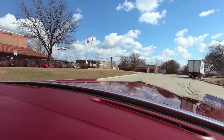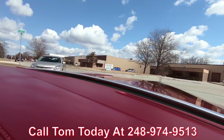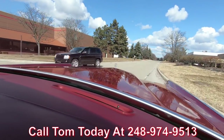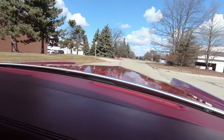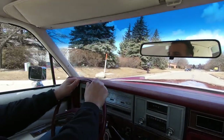Remember, we're available seven days a week by phone at 248-974-9513, and our dealership is open from 8 to 5 Monday through Friday, Saturday 9 to 3. So if you want to come out and visit us, we can even pick you up from the airport.